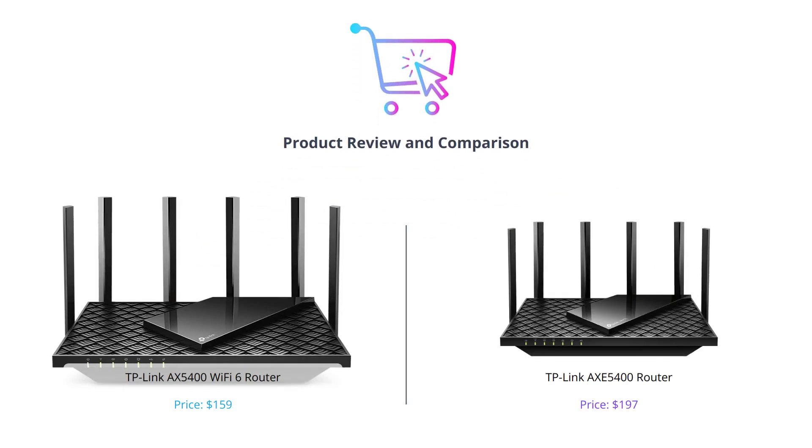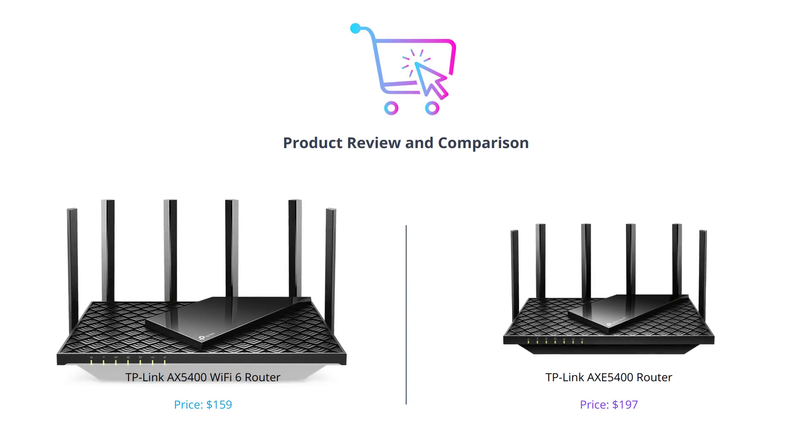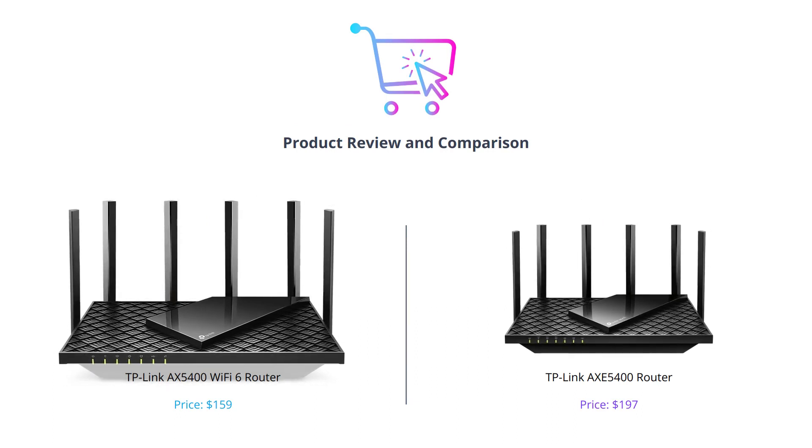Hey there! In this video, we're going to compare two of the best routers in the market, both from TP-Link. We'll be breaking down these routers based on their features, design, and overall value.